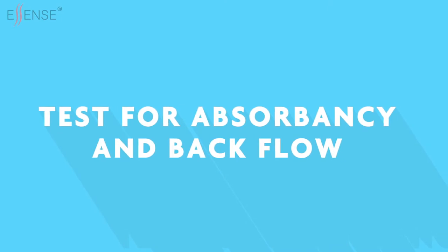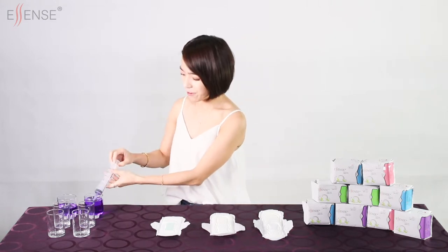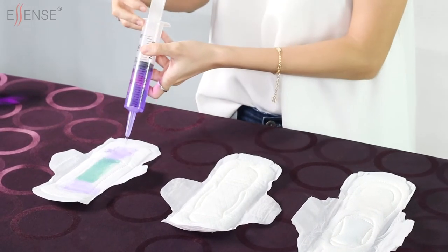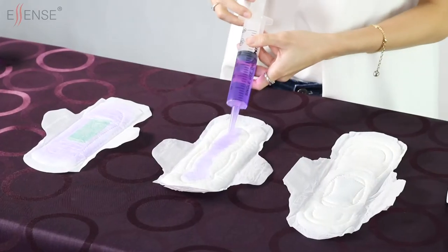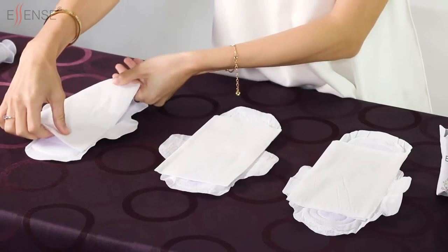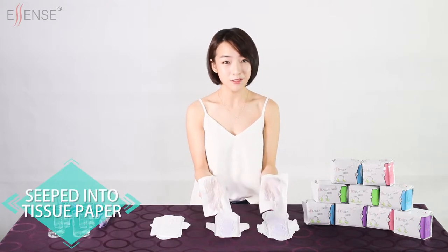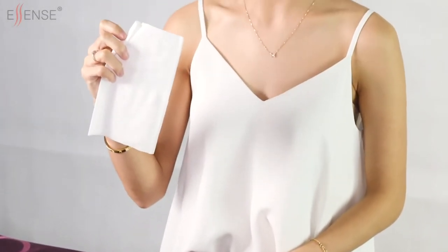Step 6: test for absorbency and backflow. The blood flow for normal menses in a day does not exceed 50 ml. For testing purposes, we are going to inject 50 ml of coloured water into three different pads of three different brands. This 50 ml test will also show if there's any backflow in the pads. Then place tissue paper on each pad and press each pad with the tissue on it. Notice the colour stain has seeped into the tissue paper for the other brands of pads, but for the Essence pad, you can see that there is zero backflow as the tissue paper is still white and dry.